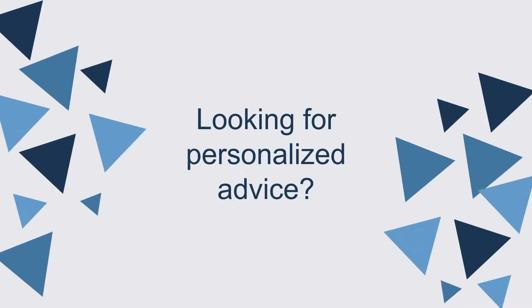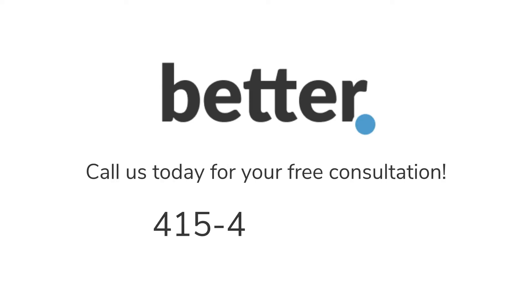Looking for more personalized advice? We are here to help. For a free expert consultation, call us today at 415-475-8444.